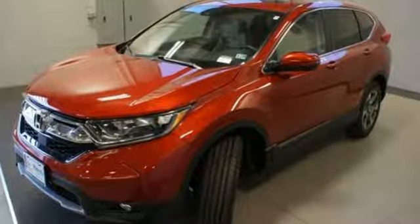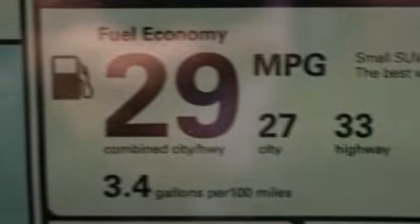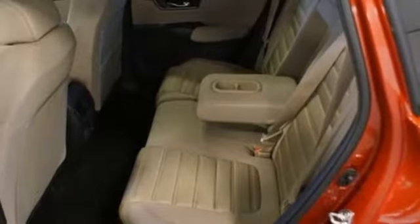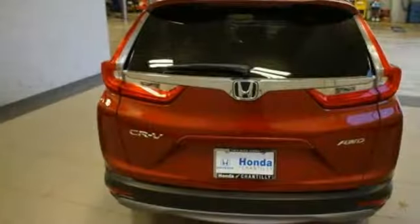Front heated bucket seats, continuously variable automatic transmission, power sliding and tilting sunroof, gas pressurized shocks, and an intercooled turbo inline four cylinder engine.